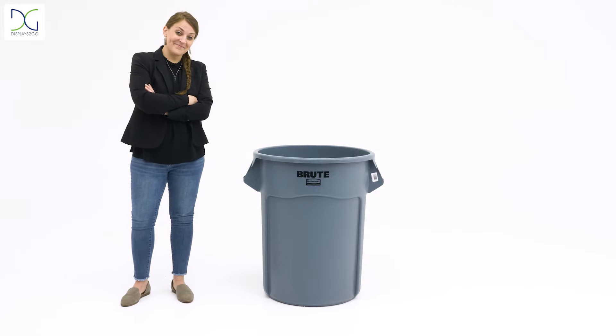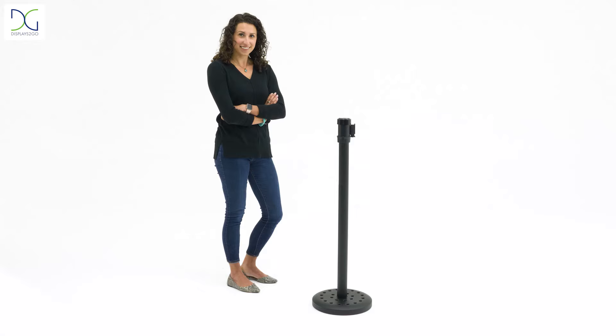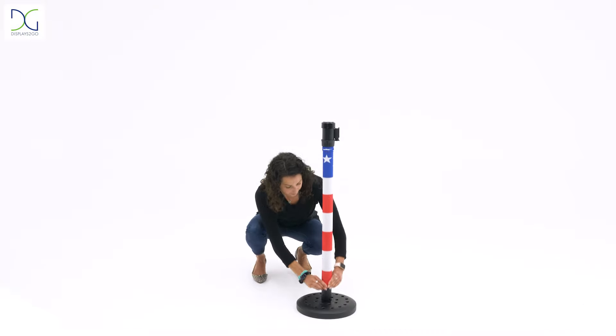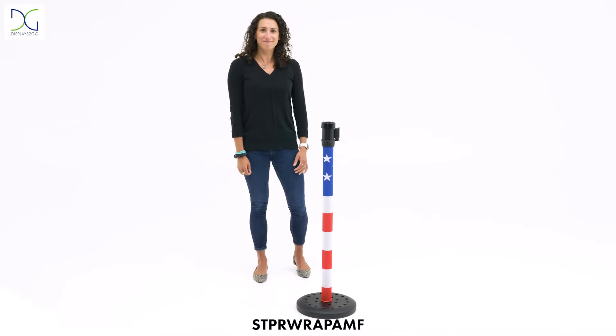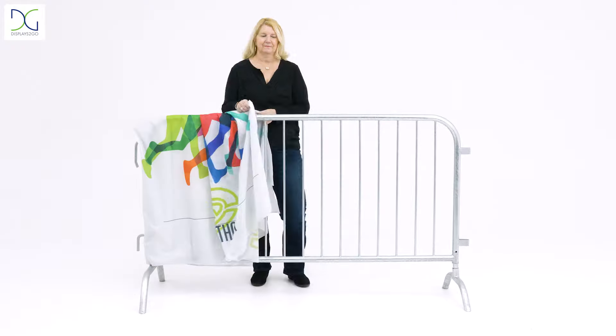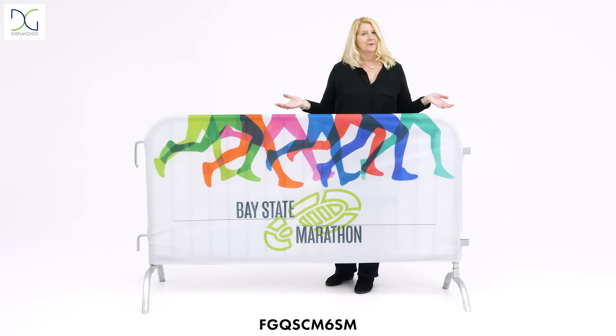Need to hide unsightly trash barrels? We've got you covered. Want to add some personality to your ordinary stanchions? We've got you covered. Looking for a way to brand or advertise on your outdoor crowd control barriers? We've got you covered.